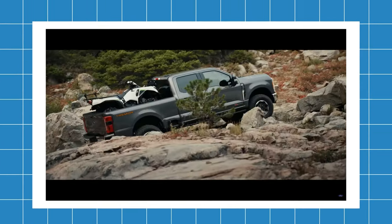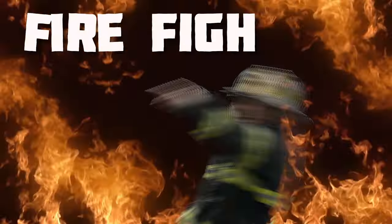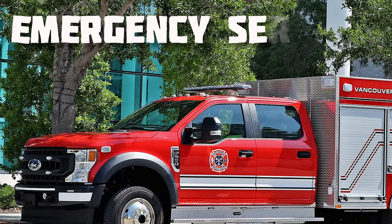For the last 46 years, the number one selling truck has been Ford F-Series pickup trucks. Why is that? That's because they are built to work. They're the most common trucks for firefighters, forestry, and emergency services.